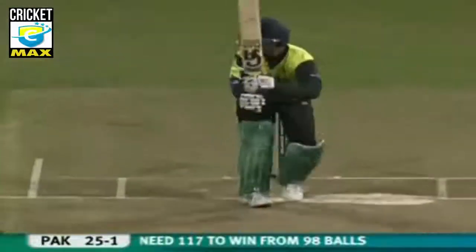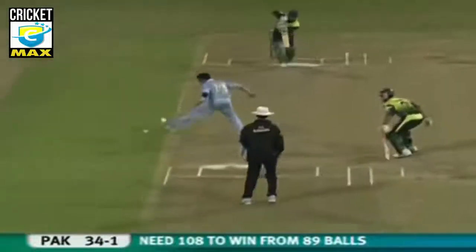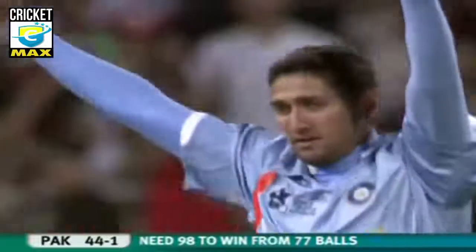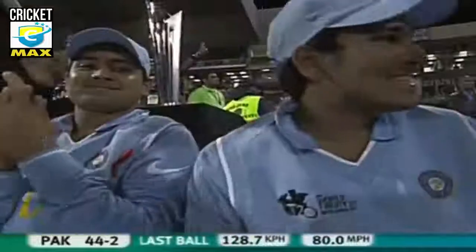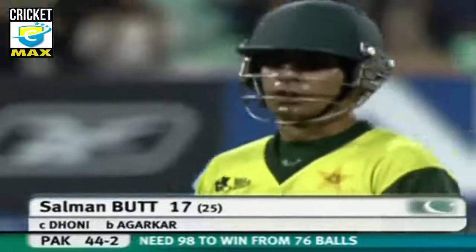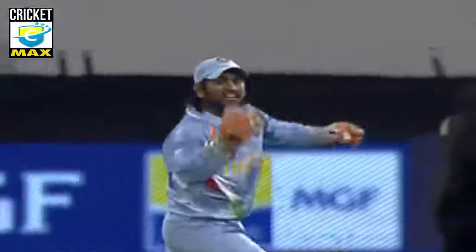Nicely played. Full toss on his toes. Oh, lovely drive through the onside — just pure timing from Salman Butt. Edge and taken by Dhoni, the finger has gone up. Salman Butt was struggling to counter that off-stump line, trying to run the ball down to third man — not a great shot from Salman Butt.